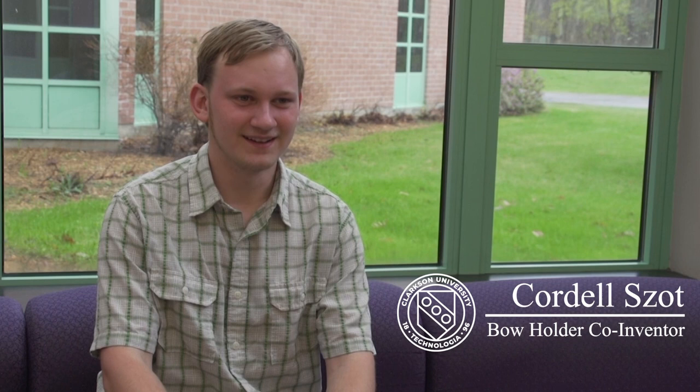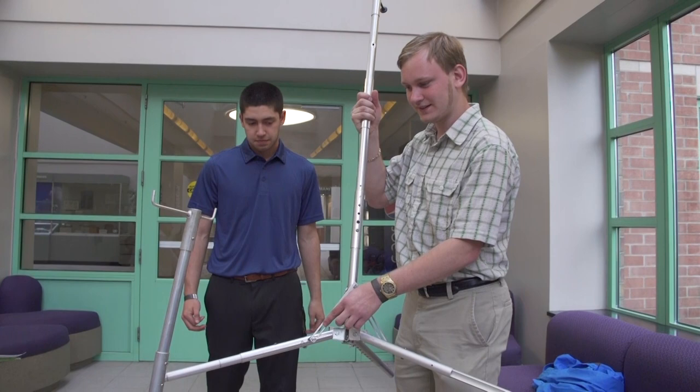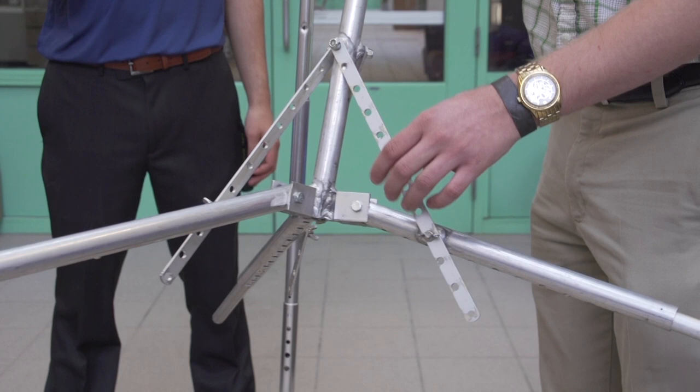I was interested in inventing because my brother actually created something — he built a turtle basking platform — and I thought the process was really cool, how he took an idea, developed it into something, and then actually filed a patent for it. So I saw this class and I realized I want to do this, so I took the class, came up with a product, and now we have a really cool idea.